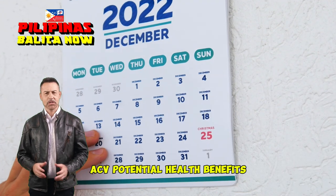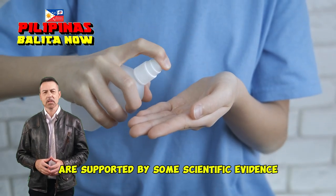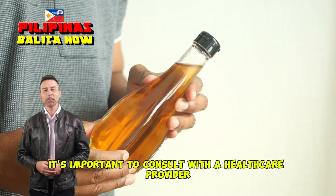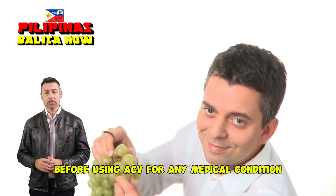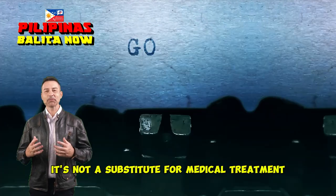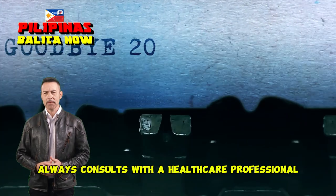ACV's potential health benefits are supported by some scientific evidence; however, more research is needed to fully understand its effects. It's important to consult with a healthcare provider before using ACV for any medical condition. While ACV can be a helpful addition to a healthy lifestyle, it's not a substitute for medical treatment. Always consult with a healthcare professional for personalized advice.